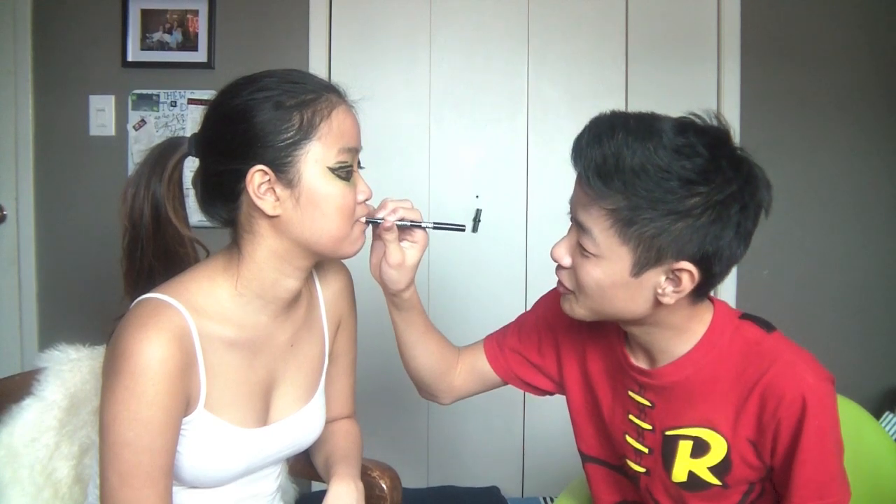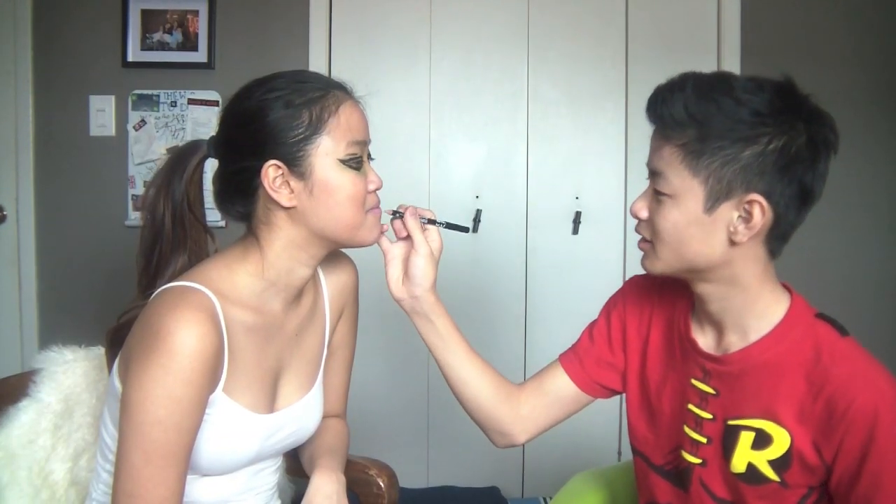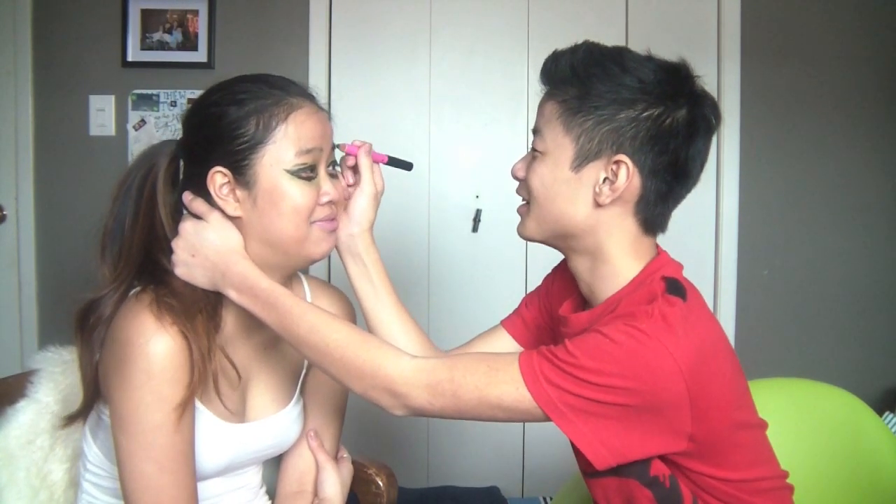Lip liner. Alright guys, here we go. The lips are done. Now she looks so kissable. What do you use for eyebrows, guys? Do I use Bad Gal by Benefit? I'm gonna sharpen this bad gal out. Alright guys, now we're gonna give her eyebrows a very full look. Oh my god. What did you do with my face? It was really looking okay until the eyebrows.